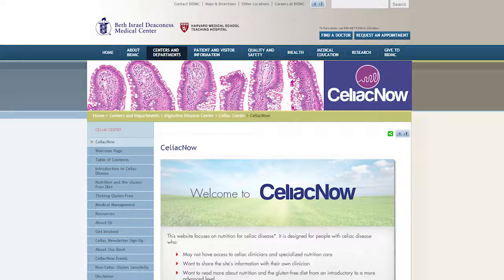You should also find a lot of information on celiacnow.org, which is our website from Beth Israel Deaconess Medical Center — comprehensive information on nutrition and medicine and many of the things we've talked about today. So let's talk about keeping your child safe outside of the home.